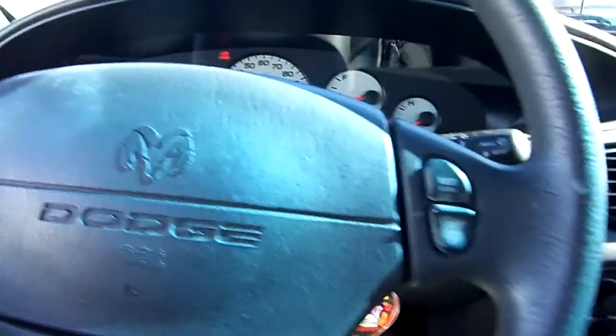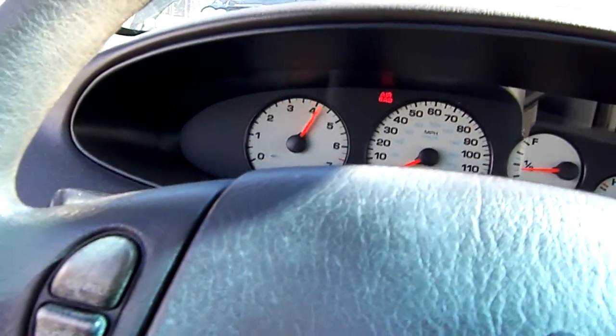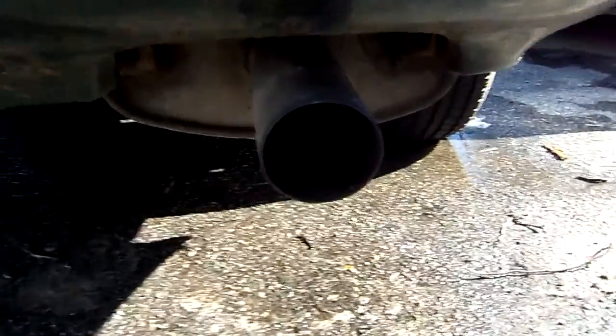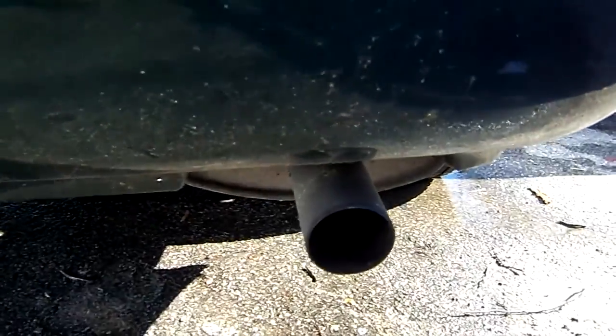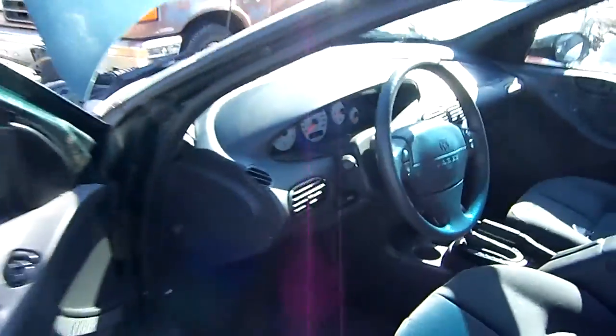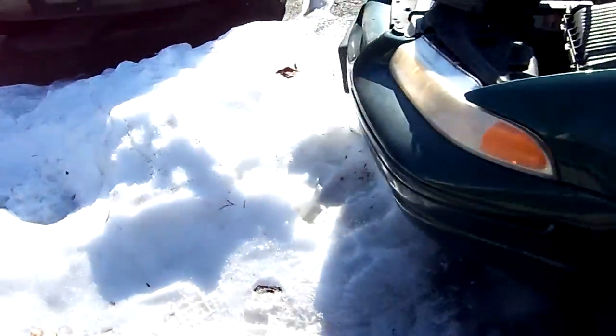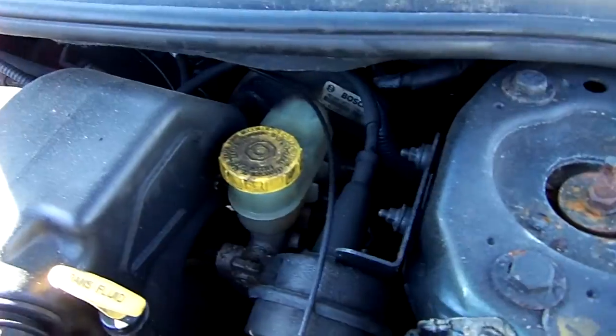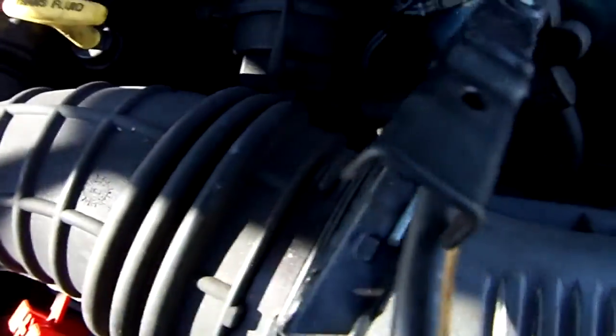So let's see how she sounds, shall we? I would do an exhaust clip but I don't have a place to put the camera, so I apologize. Let's turn on the lights and look under the bonnet again, shall we? Really sharp. Motor runs really good as you can hear.